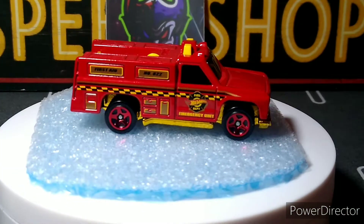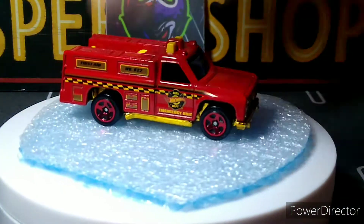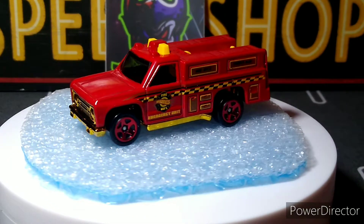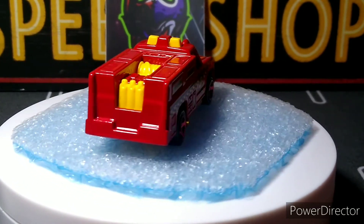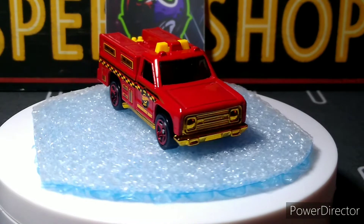Next up is the Rapid Response. This one is awesome — I love collecting this casting, I have a bunch of different variations and this is definitely my favorite so far. Beautiful red color, red wheels, and gold accents — awesome looking. Great detail on the sides; the front and back have nothing, but that's easy to fix.